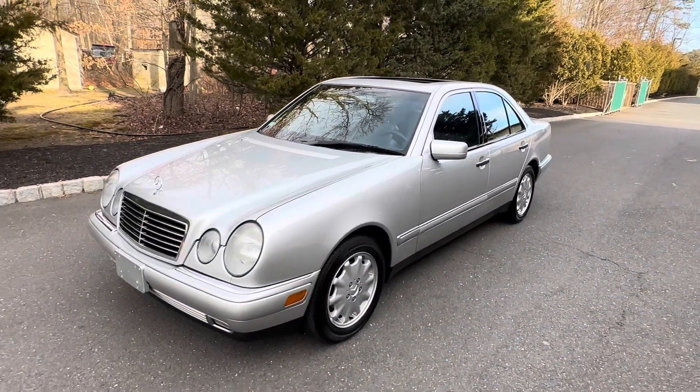These are non-turbo diesel Mercedes-Benz cars with a five-speed transmission — a really great car. All original paint and zero rust. W210s are notorious for rust issues, and this car has no rust.